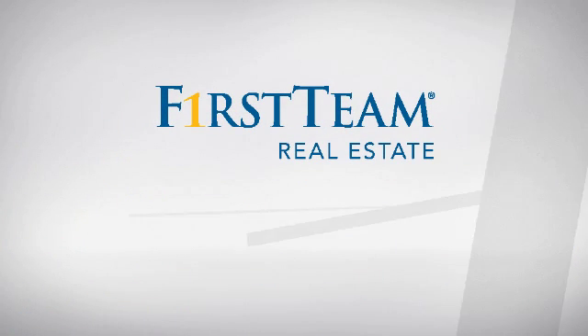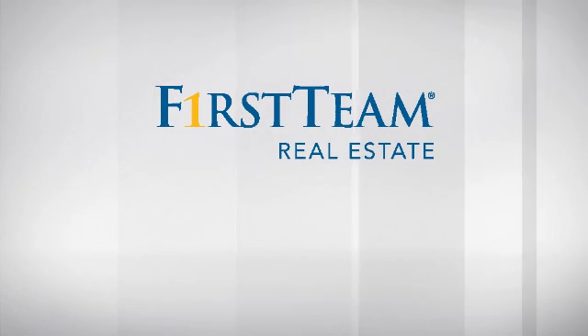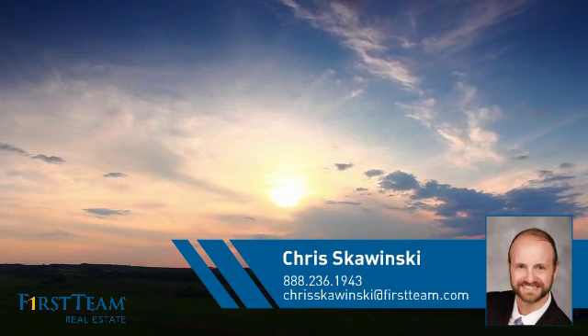At First Team Real Estate, you'll find just the right home for you. This video is brought to you by your real estate agent, Chris.